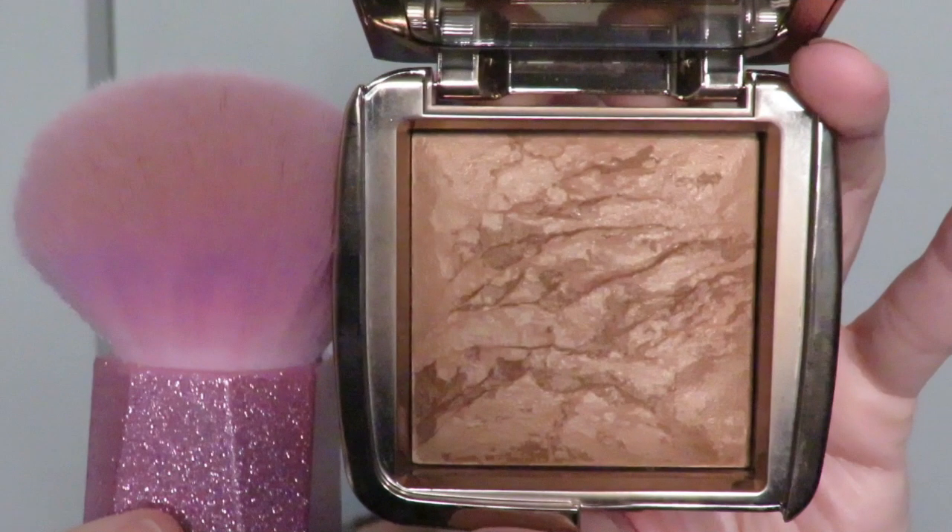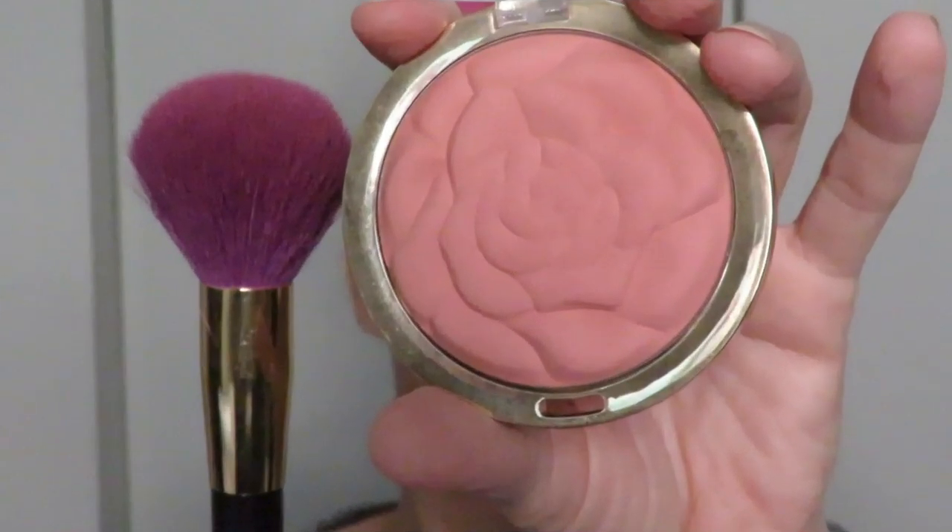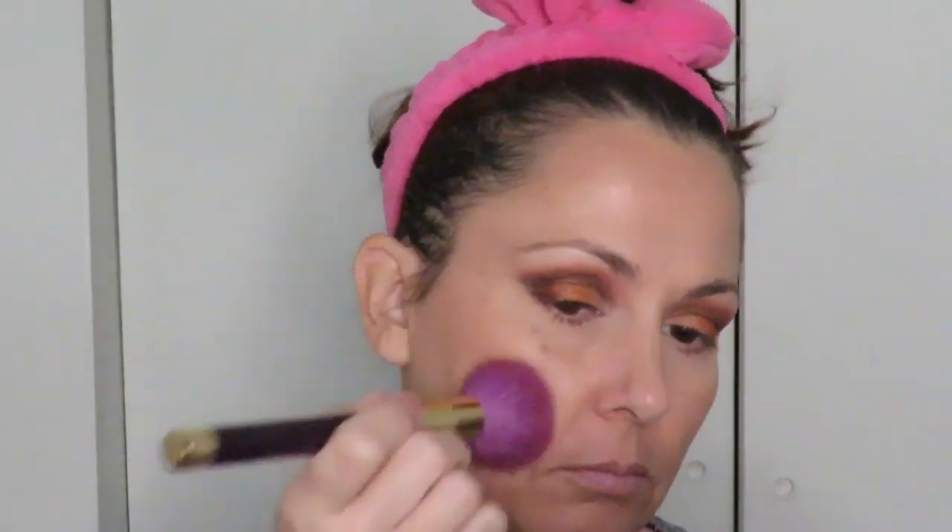Next it's back to the face with the Hourglass Ambient Lighting Bronzer in Radiant Light Bronze, using some sort of cute little kabuki brush — I have no idea what brand it is or where it came from. A lot of people like to do this as a finishing step to blend everything together and buff everything out smoothly, but I really don't want to disturb the placement of my blush and highlighter so that's why I'm doing it first.